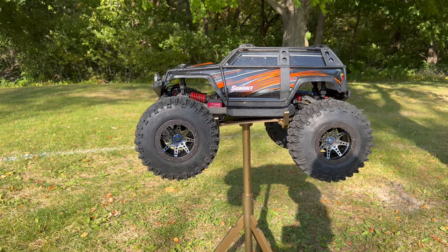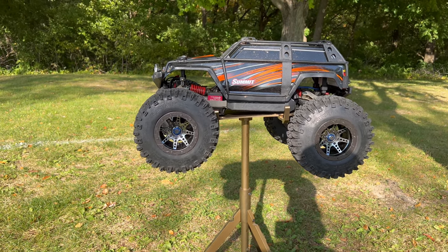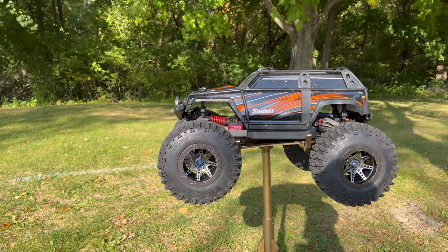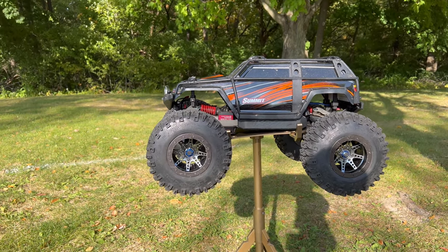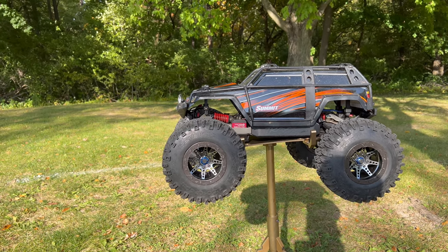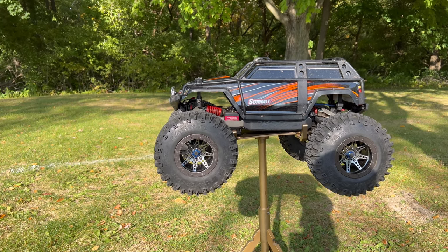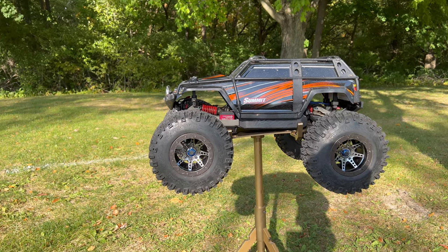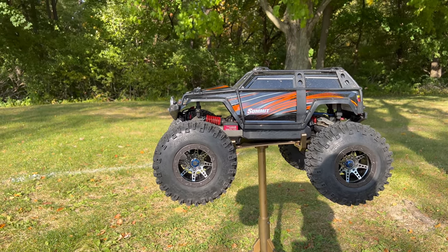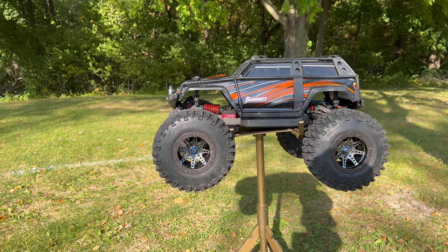This right here is of course the Traxxas Summit. Traxxas labels this RC as a 1/10 scale but if you compare it to any other RC car from any other brand in this size range, this is actually a 1/8 scale. It's very important to point out that this is actually my brushed Summit. I have two Traxxas Summits — a brushless converted one and this brushed one. It's actually the brushed one that I put as number six.